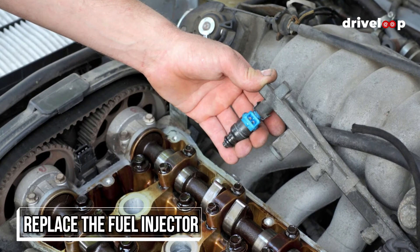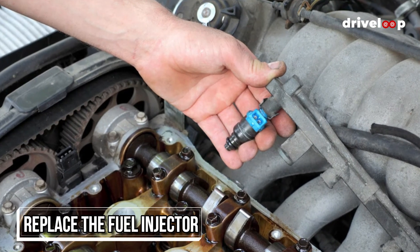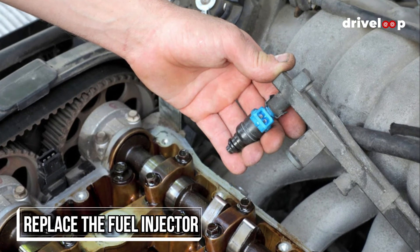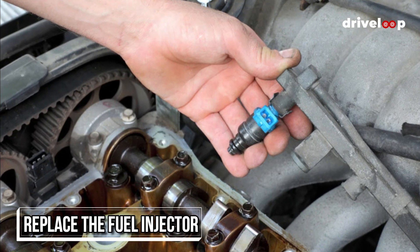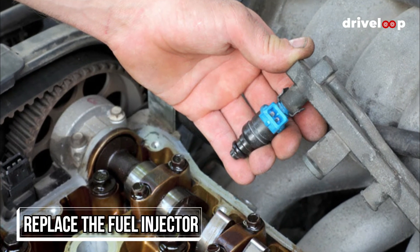Replace the fuel injector. If the ignition components are good or have been replaced and a code is still showing up, inspect and replace that cylinder's injector. But before doing so, on direct injection cars, inspect the intake valves to ensure there isn't a bunch of carbon buildup affecting the engine's efficiency.